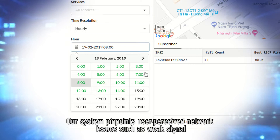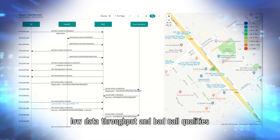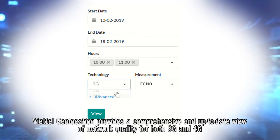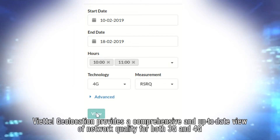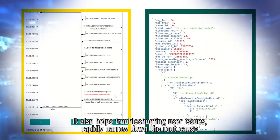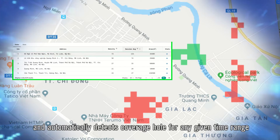Our system pinpoints user-perceived network issues such as weak signal, low data throughput, and bad voice quality. Viettel Geolocation provides a comprehensive and up-to-date view of network quality for both 3G and 4G. It also helps troubleshoot user issues rapidly, narrow down the root cause, and automatically detect coverage holes for any given time range.